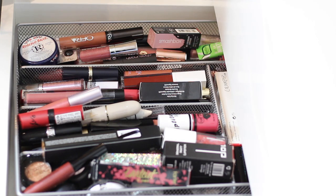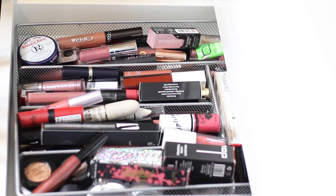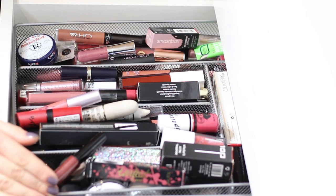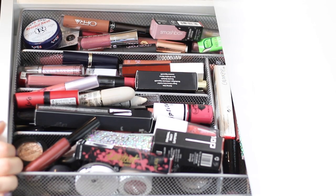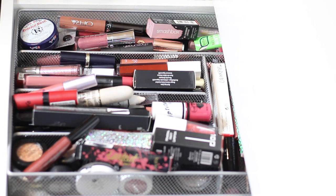Hey guys, welcome to another declutter. This was requested, so I decided the next part would be my lip products. I do have a lot of them — not as much as typical makeup gurus — and I keep everything in here. This is the wider Alex drawer, the six-drawer one, with utensil organizers from IKEA. I have a lot of product in here, a lot of it unused and never opened, so I want to sort through those and see which ones I want to keep.